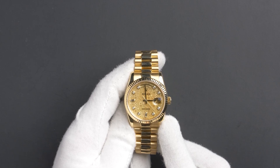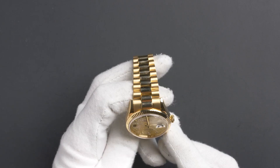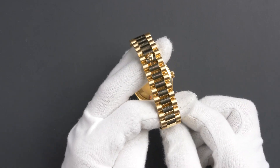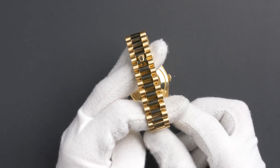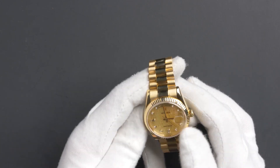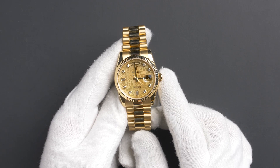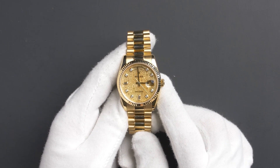The characteristics include an 18-carat yellow gold oyster bracelet with a hidden crown clasp. The dial is a champagne mother-of-pearl jubilee dial with 10 diamond hour markers.